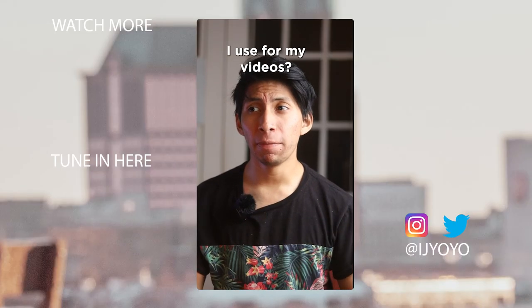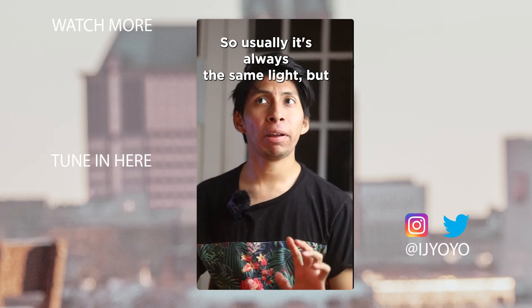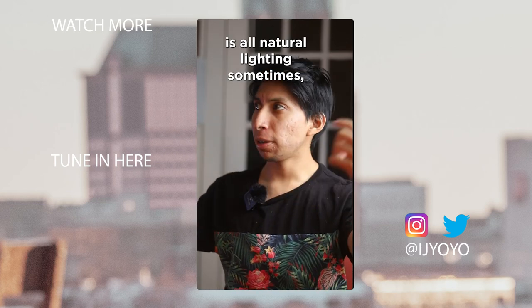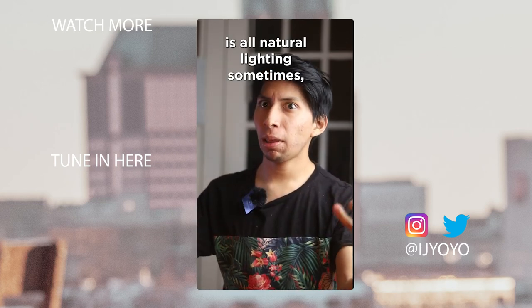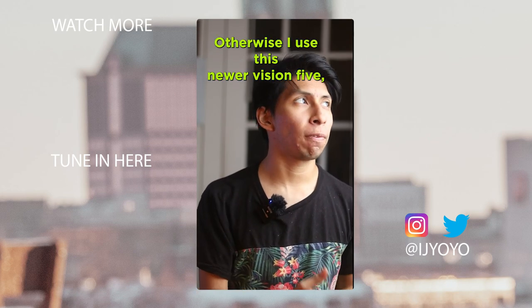What kind of lighting do I use for my videos? Usually it's always the same light — my front is all natural lighting most of the time, otherwise I use this Neewer Vision 5.